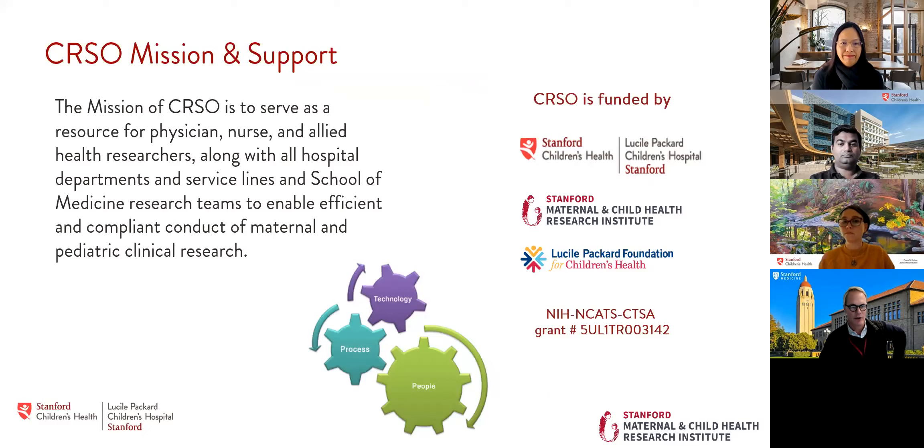Our mission is to serve as a resource for everyone involved with research — physicians, nurses, allied health researchers — but also uniquely, hospital departments and service lines in the School of Medicine, where governance and reporting structures were largely built for hospital administration. We're providing the bridge to research as part of the Vision 2025 mission. We're funded by hospital administration, MCHRI, the foundation, and importantly the CTSA — NIH grant from NCATS. Ruth O'Hara is the PI; I'm a co-investigator along with Mary Chen.